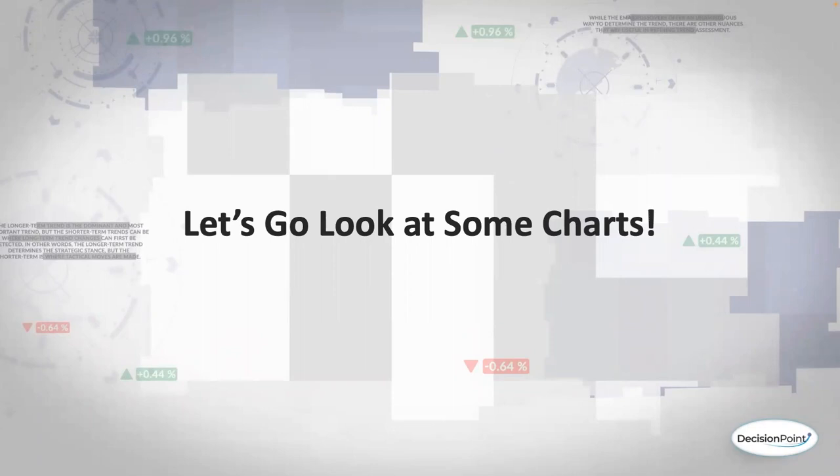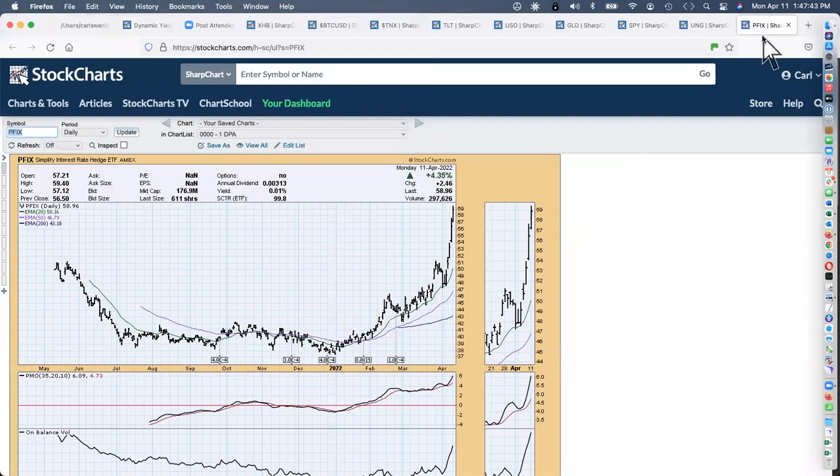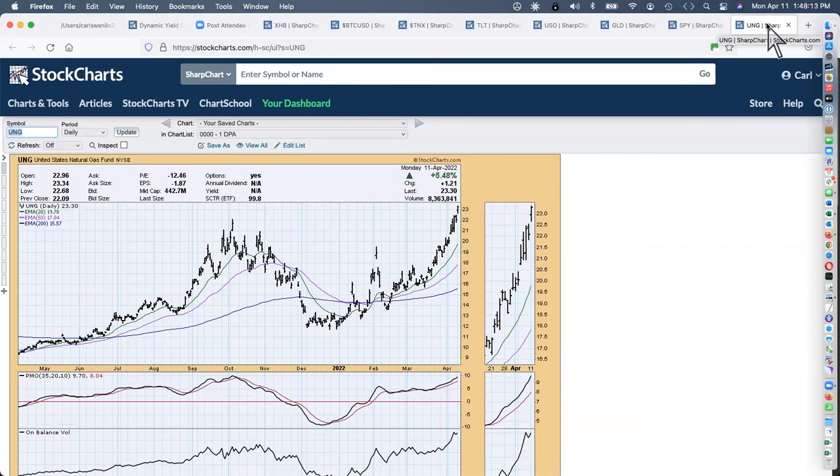Let's look at a couple of stocks on our ETF tracker list. This is the PFIX that you mentioned — this is a way to play rising interest rates. You can see that it's just doing outstanding. I'm wishing I'd bought. It's one of those things: you've got to get a feeling for it before you get too deep into it.